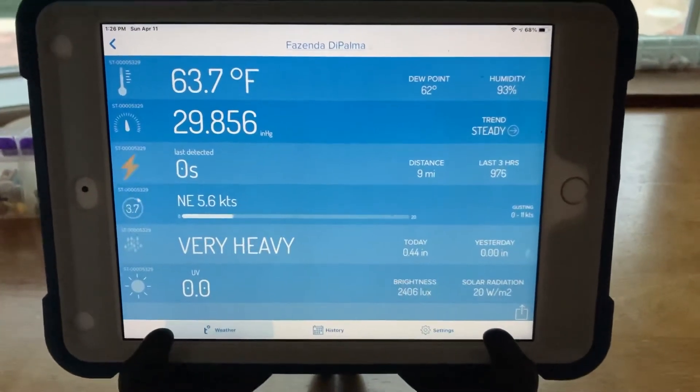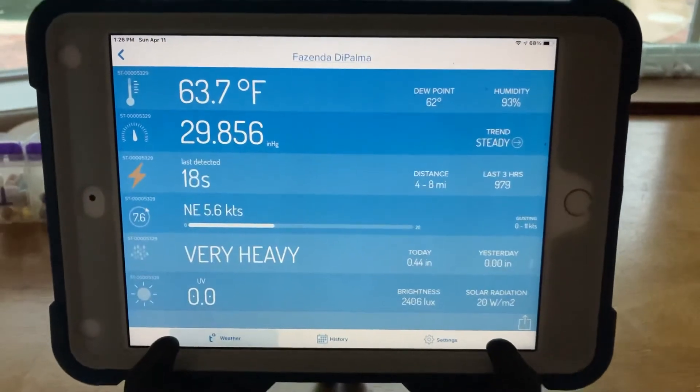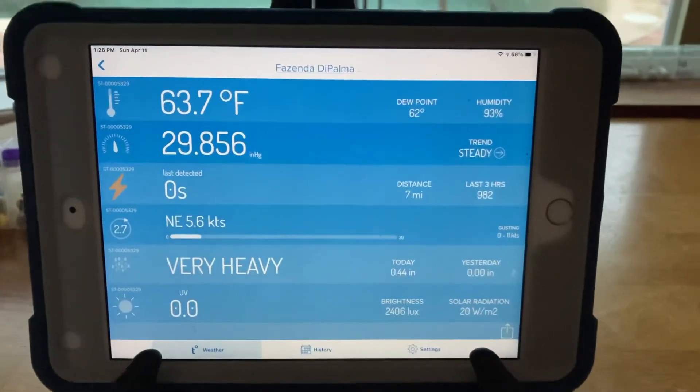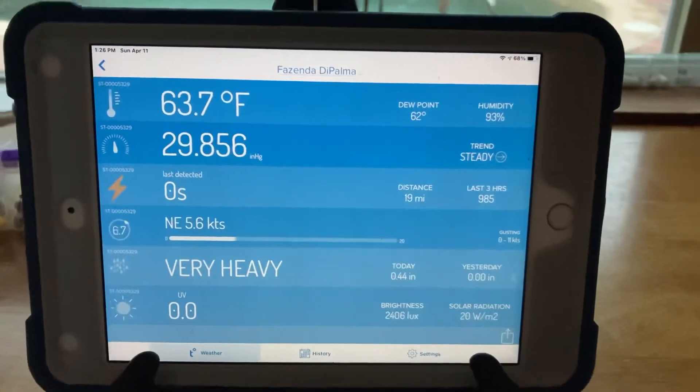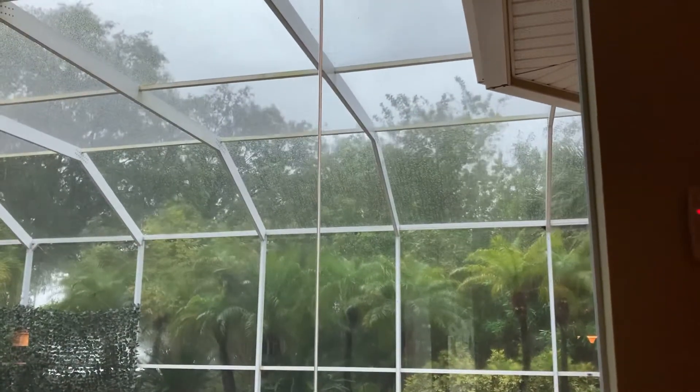The anemometer, or wind speed detector, is a little bit slow in my observation. They defend that by saying I have it mounted too low, but I seem to think it's blowing a little bit heavier than what they're showing.